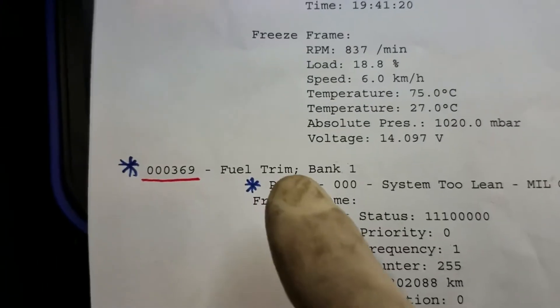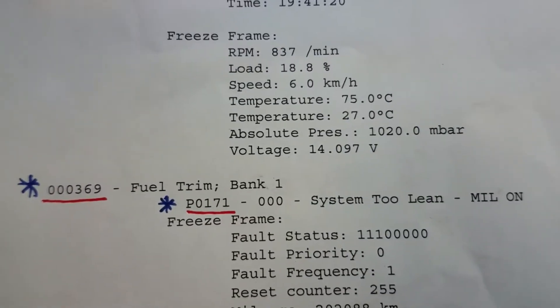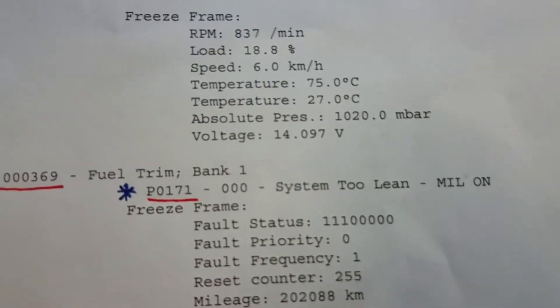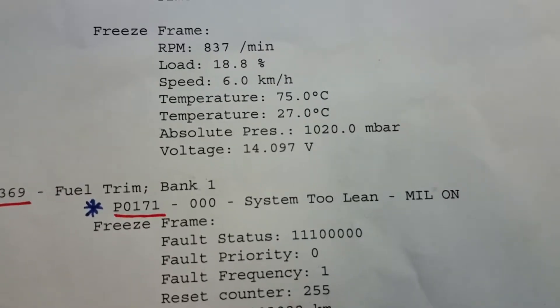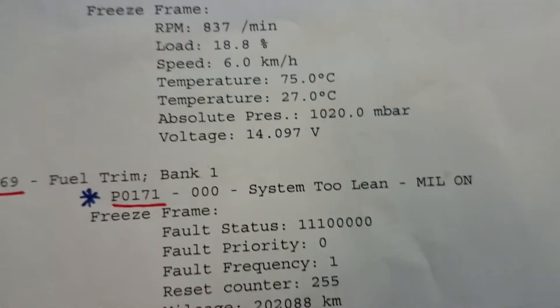Let me explain these codes. The P0171 system lean means the engine is getting too much air and not enough fuel, which is causing the lean condition. Normally this is caused by a vacuum leak, low fuel pressure, or plugged injectors — those kinds of things.